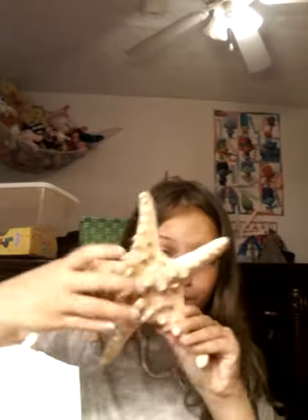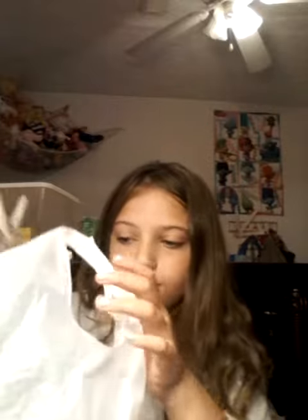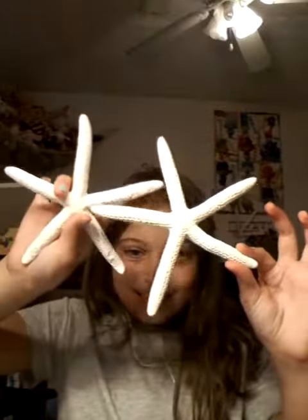Then my dad gave me — it's a bill, okay — a starfish. This is the starfish. What else? I like the starfish.